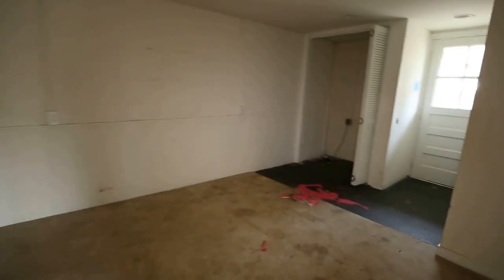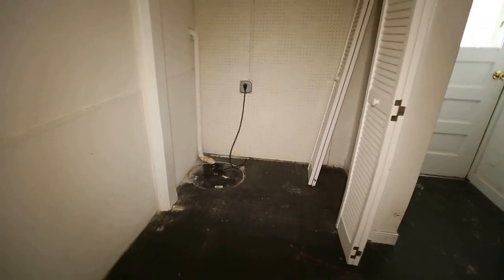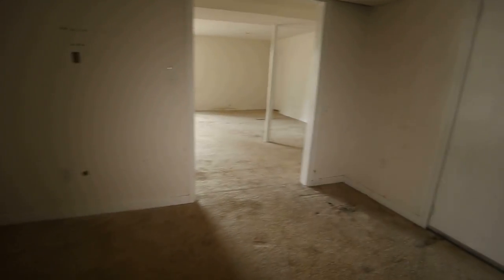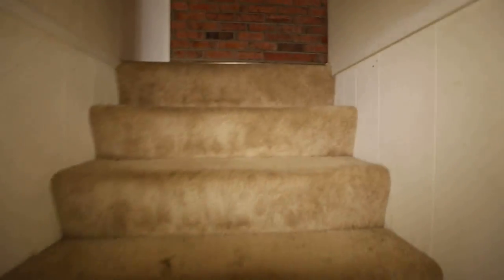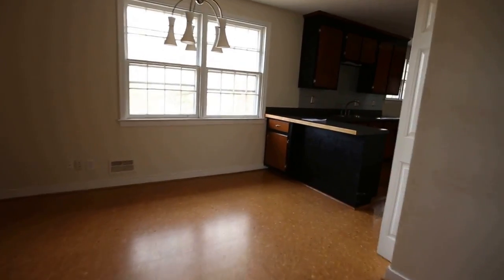We come to the second part of the downstairs basement area — a little bit of storage there that goes back into the utility room. There are two side entrances on this house, so you can come in from the parking area on two different doors. I love coming to these homes and giving you an idea of what's available in the marketplace. I hand-pick these homes — I do not represent the seller on them. I represent buyers looking for great deals.